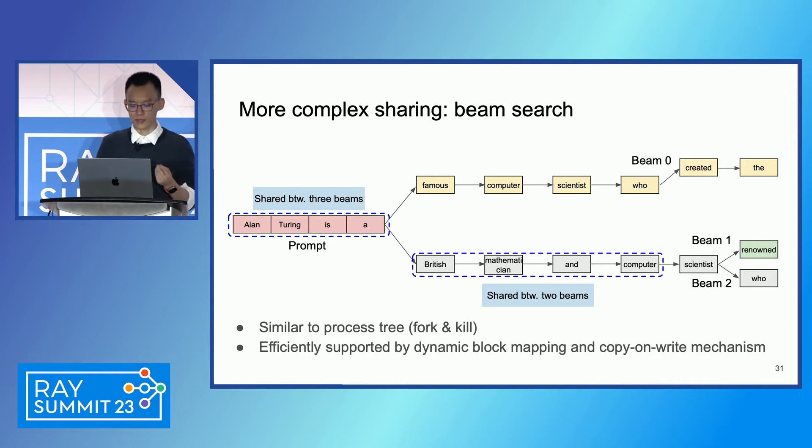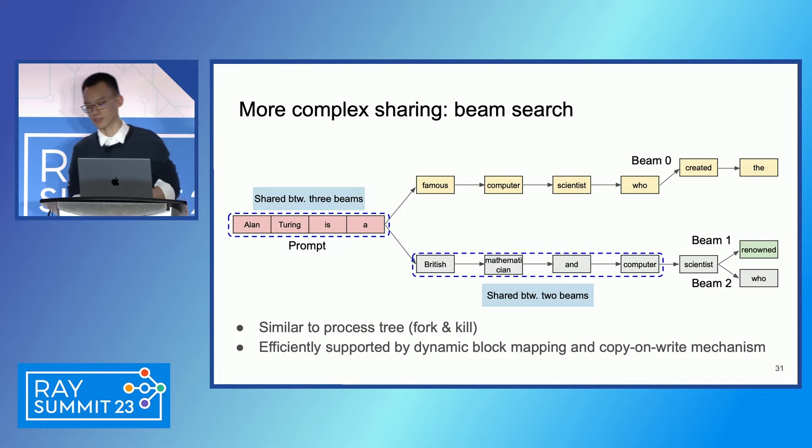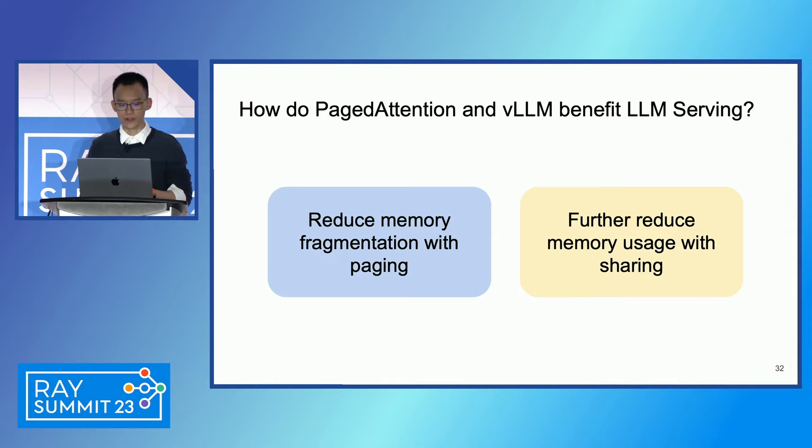To briefly summarize: how does PagedAttention and vLLM benefit LLM serving? First, as Wusuk said, we reduce memory fragmentation with paging, reducing memory waste so we can fit more requests in the same batch and improve throughput. Second, more complicated sharing further reduces memory usage and boosts throughput.